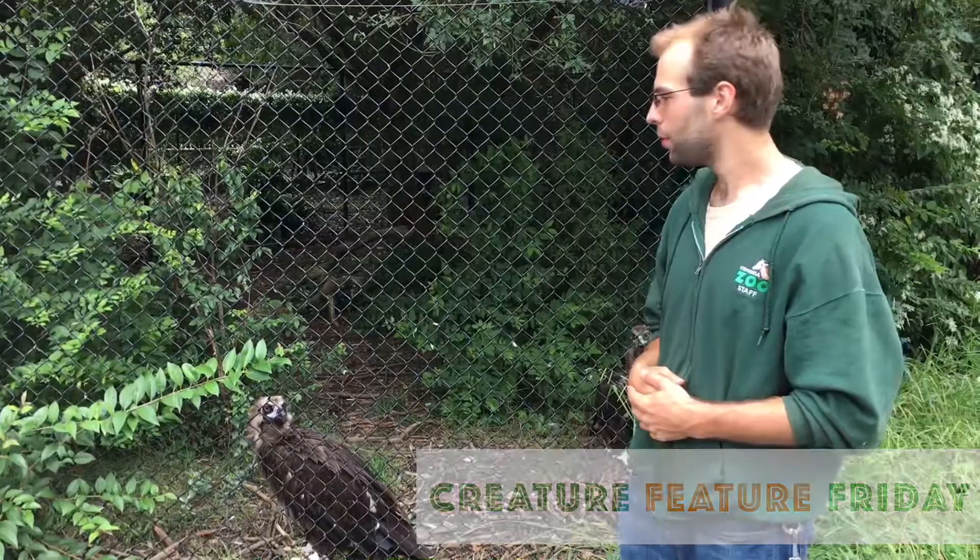Hi guys and welcome back to Creature Feature Fridays. My name is John and today we're going to be talking about our Cinereous vultures that we have here at the zoo.